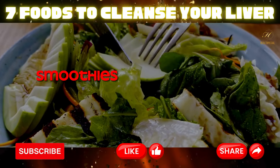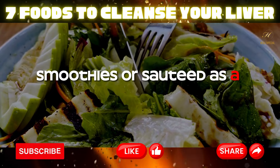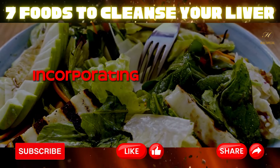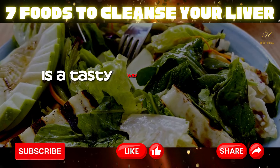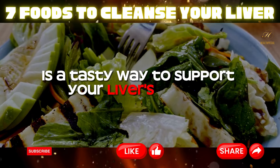Whether in salads, smoothies, or sautéed as a side dish, incorporating leafy greens into your meals is a tasty way to support your liver's health.